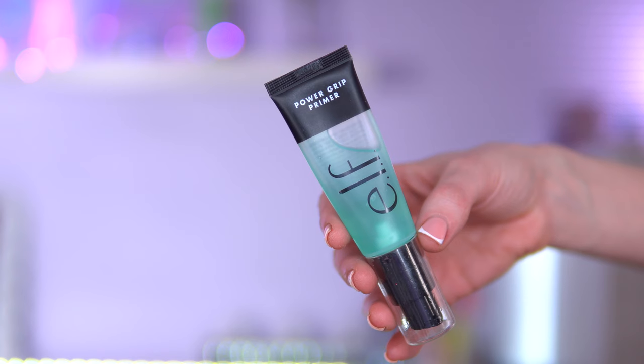This is no secret in the makeup world, but this is definitely a dupe for the Milk Makeup Hydro Grip Primer — even though I've never tried it. This is the ELF Power Grip Primer. I've seen people literally stick this to their faces on TikTok. I use this specifically for long day events like a festival, or anywhere that I need my makeup to last.